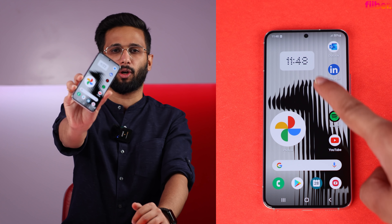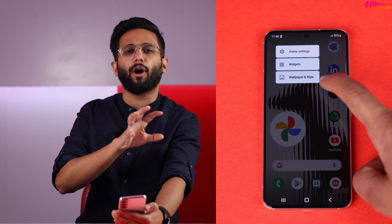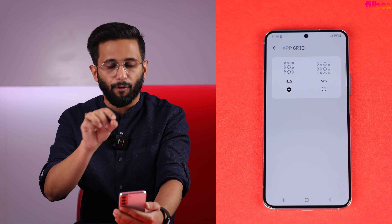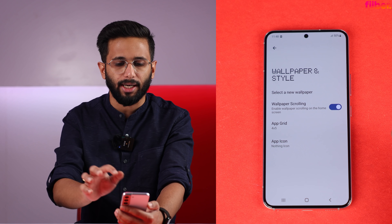This change transforms the whole home screen. This is how Nothing Launcher looks — it's very neat and clean. The look and feel is great. It uses a 4x5 layout for the home screen, and there is also a 5x5 option, so you can switch between them.